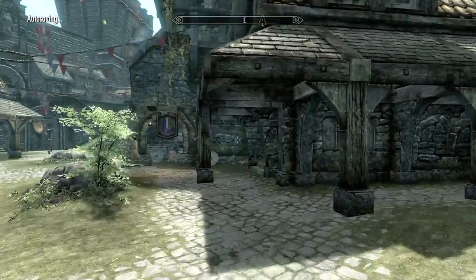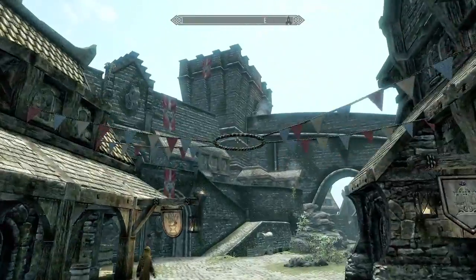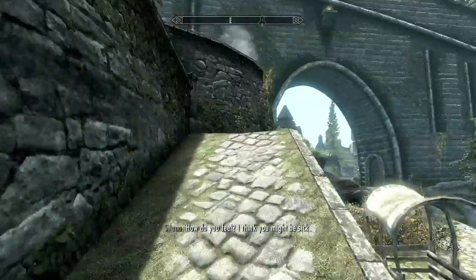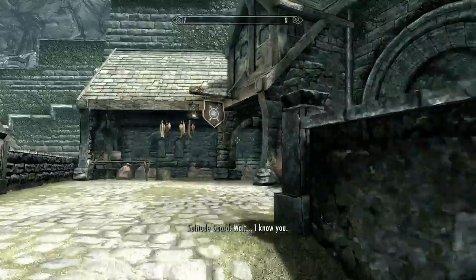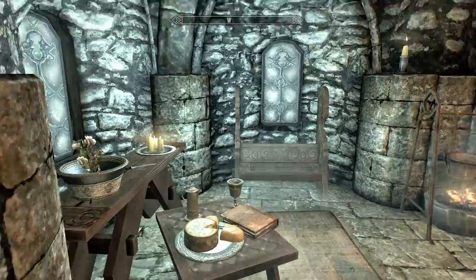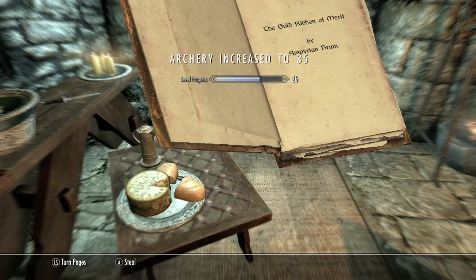Back up to the Solitude area — fast traveling really saves time. Bounce your way up the ramp. Head into this store called Fletcher, take a left, and on this bookcase next to some bread will be another book.